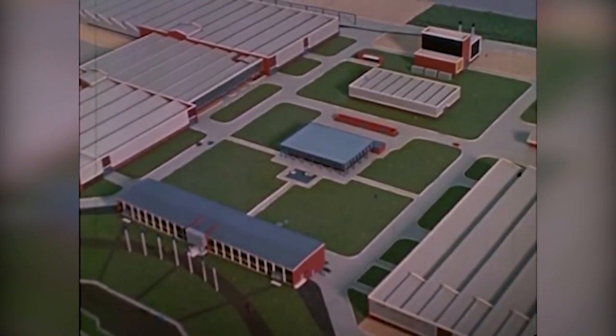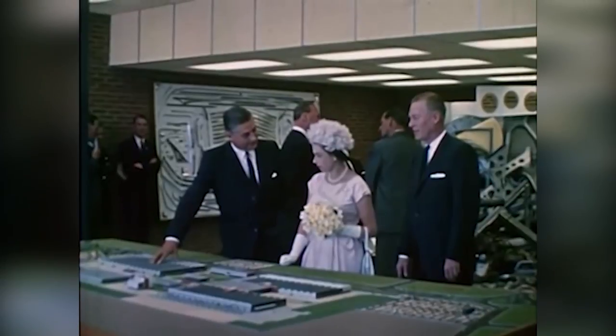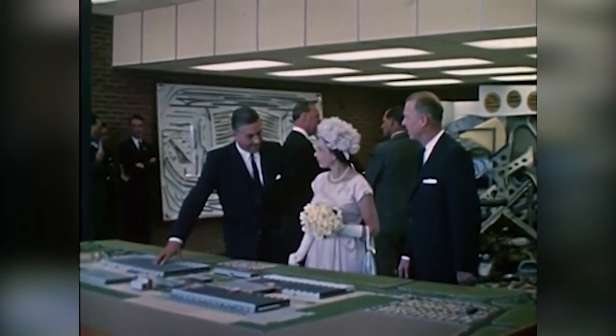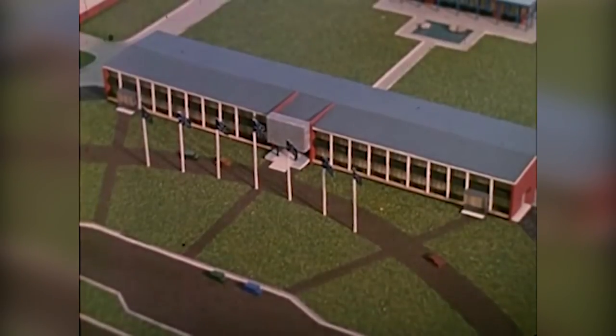Bodies built at the Elizabeth plant supplement those assembled at the other GMH assembly plants, and in particular meet the needs of South Australia and Western Australia. The Queen is told that the body hardware division of this plant produces nearly one and a half million pieces each day.